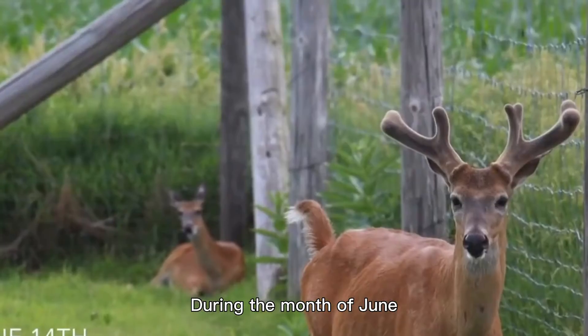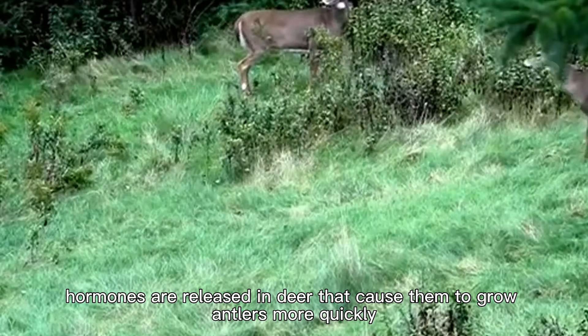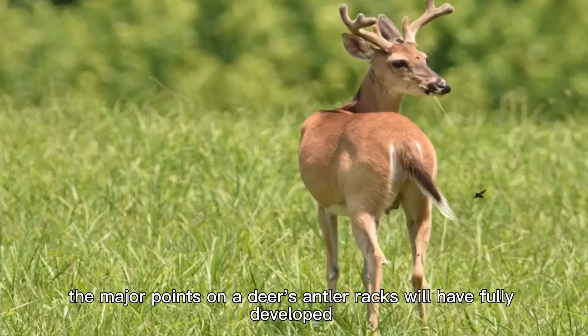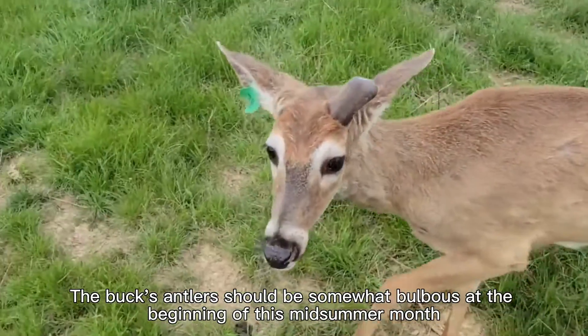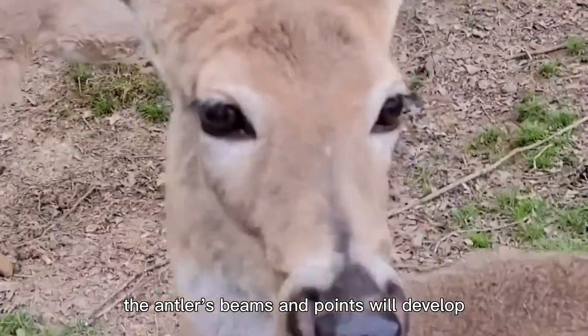During the month of June, when there is an increased amount of daylight, hormones are released in deer that cause them to grow antlers more quickly. By the end of June, the major points on a deer's antler racks will have fully developed. The buck's antlers should be somewhat bulbous at the beginning of this mid-summer month, and as the month progresses, the antler's beams and points will develop.